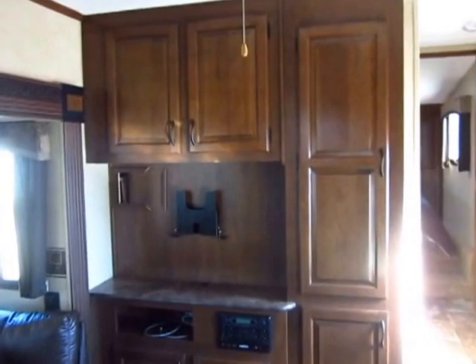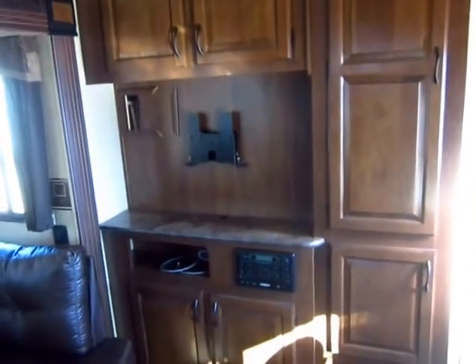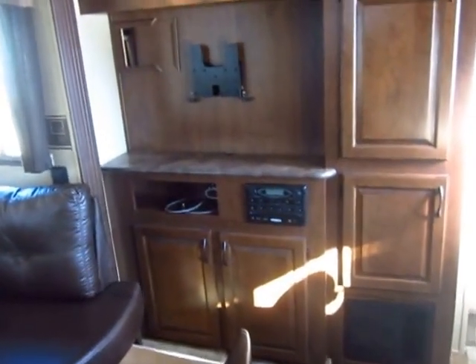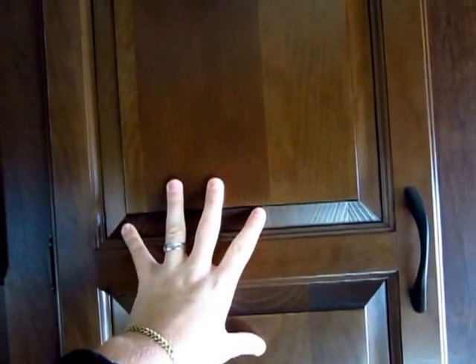We always like to upgrade the air conditioner in these to a 15,000 BTU instead of a 13,500, which gives you 50% more cooling power. The television is included — we have Jayco ship those loose so that you are the first people to touch them when they come in. This is still a member of the best constructed mid-profile fifth wheel family out there — quality is not an issue here.